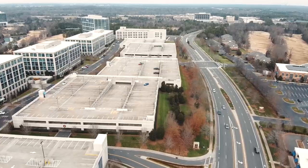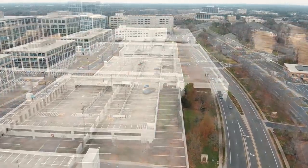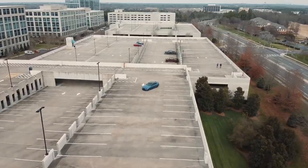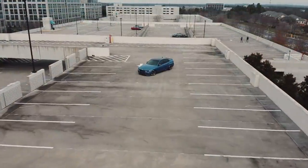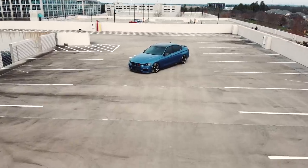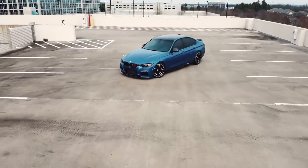I took a short break from doing feature films on cars, but when I found out that Eric's 335 put down 600 horsepower to the crank, I knew that that would be the next one on the channel.